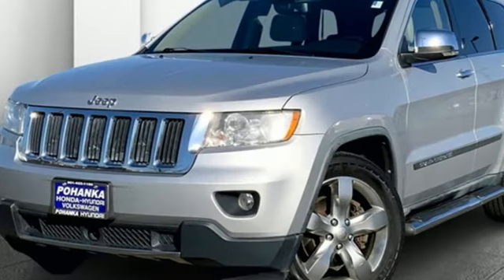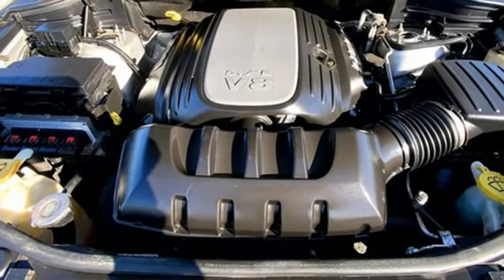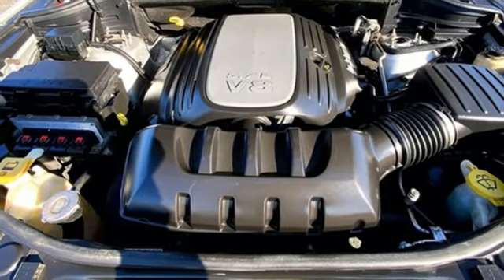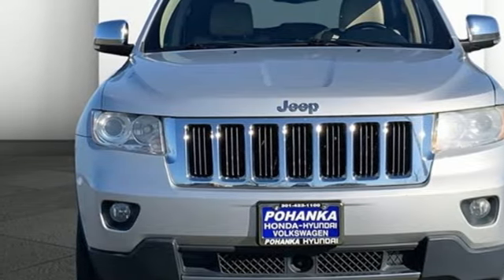Everywhere you want to go, anything you want to do, Jeep takes you there. They say a journey of a thousand miles begins with one step — in this case, it begins with a test drive. Start your next adventure today.